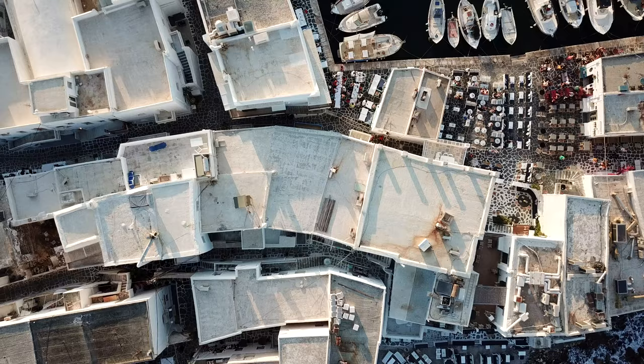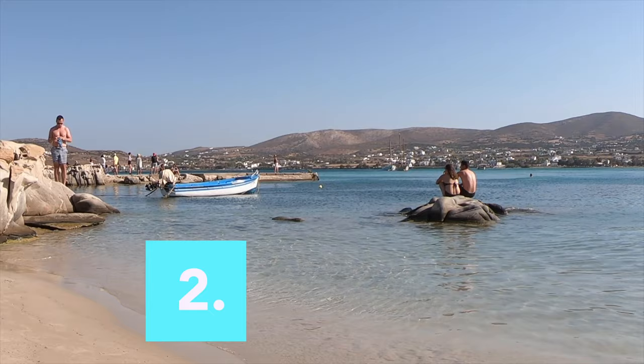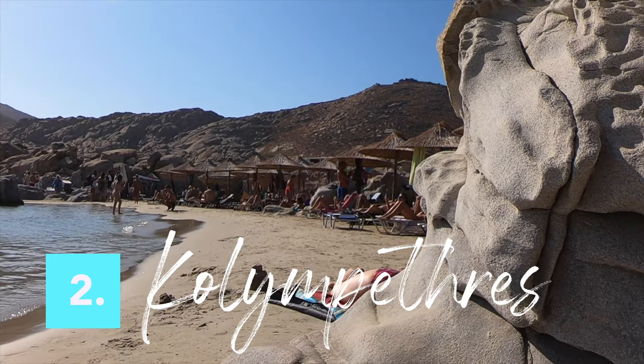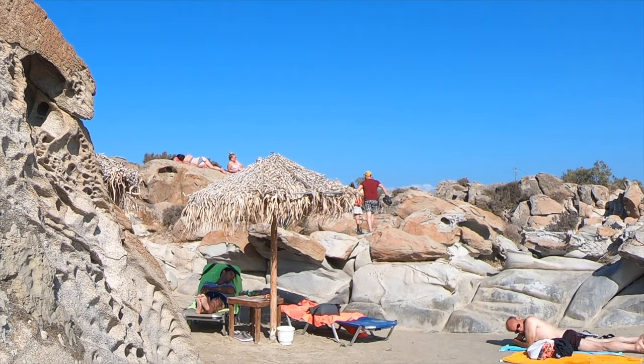The next day we wanted to explore the island. Kulumbithides Beach is just five minutes away and it turned out to be one of our favourite beaches. It's so interesting here as huge blocks of granite stretch across the coastline. There are sunbeds for hire and cute but narrow sandy coves.